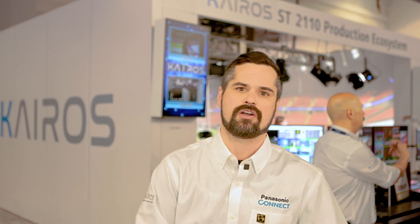Behind me we've got our KRO system. Our KRO system is a native ST2110 switcher that allows us to do a GPU software-based approach, but that software-based approach would not be possible without the help of the NVIDIA technology inside.